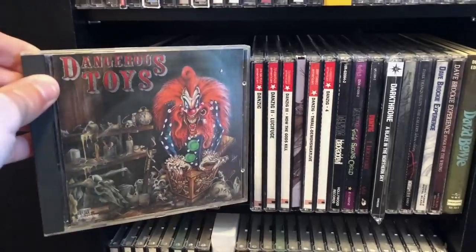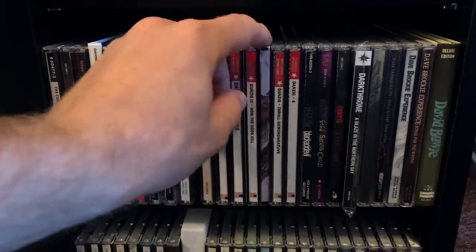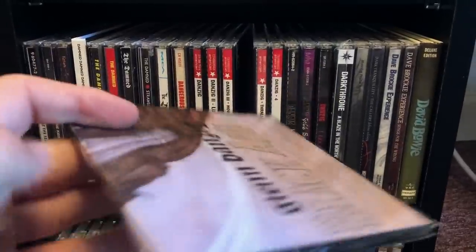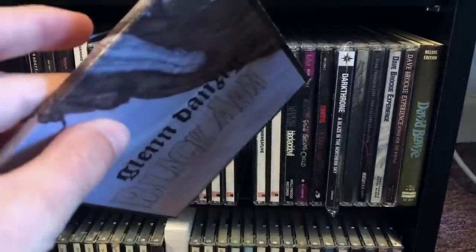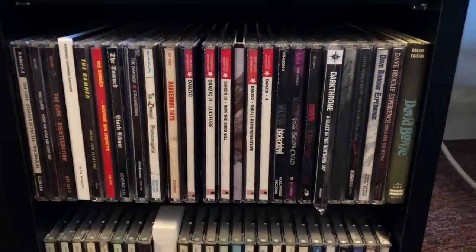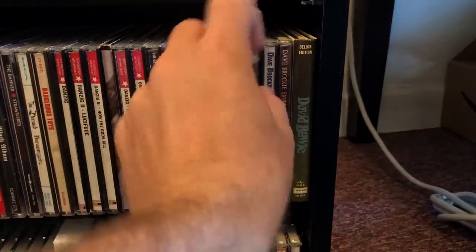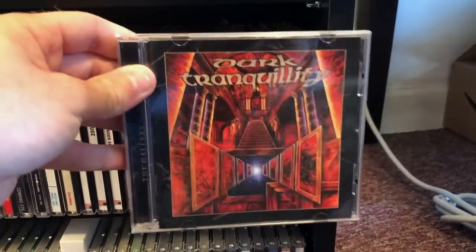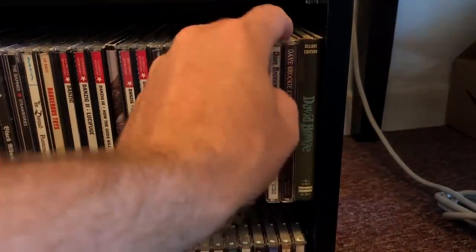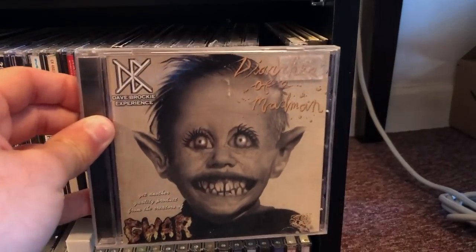Dangerous Toys — doesn't that bring you back? Danzig — we have Black Aria. A little cheesy sounding but it's a good album. Panzerfaust. Dark Tranquility, The Gallery — one of my favorite death metal albums of all time. Just stunning to listen to, beautiful music. And we've got the Dave Brockie Experience — some dumb fucking songs on these albums.